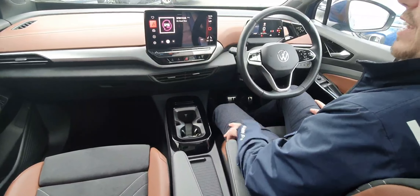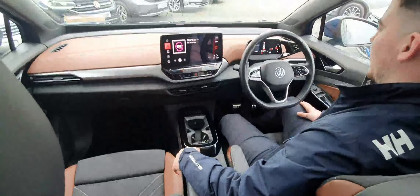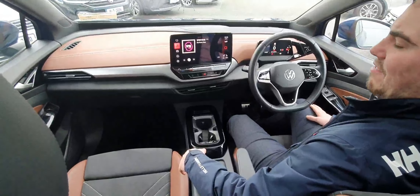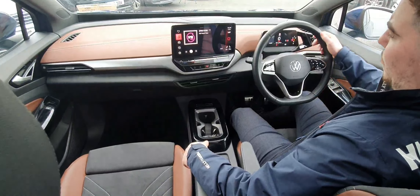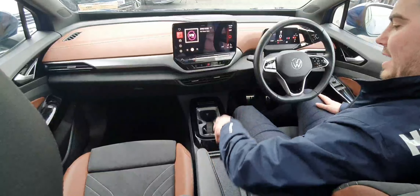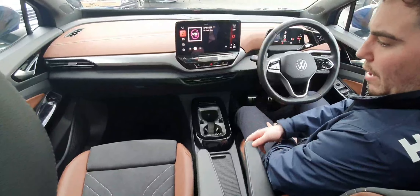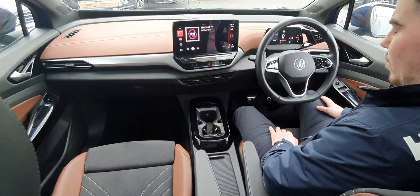So on this one you have the leather, kind of in a strip round — fantastic looking interior on this one. You have the 77kWh battery, so the bigger battery on this one. The leather multifunction steering wheel. You have your adaptive cruise and a lot of space now in the centre console.